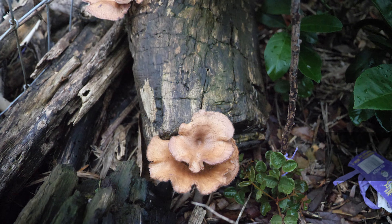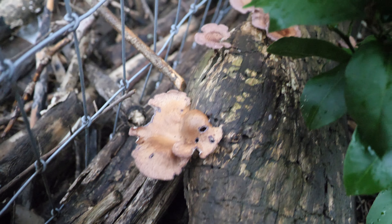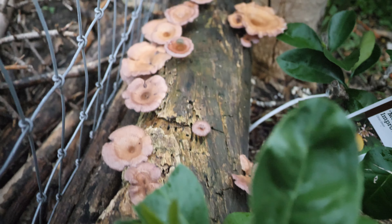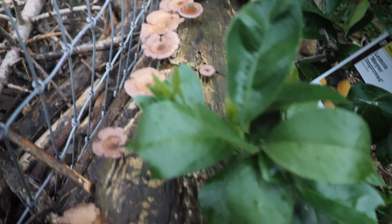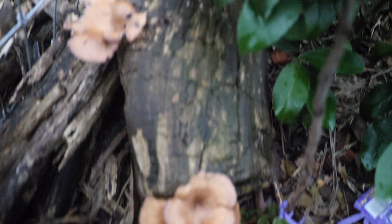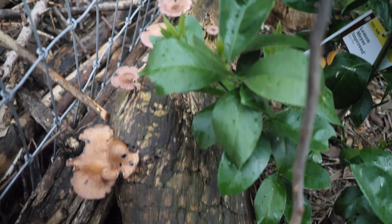The first species we have here is Panus strigellus — you guys can let me know if I'm butchering that. I am by no means an expert. I refer to some groups, get some information, and then do a little additional research. Some of these look like they're pretty ready and I'm going to go ahead and harvest some. We have plenty to spare here and we're going to cook that up in a bit.